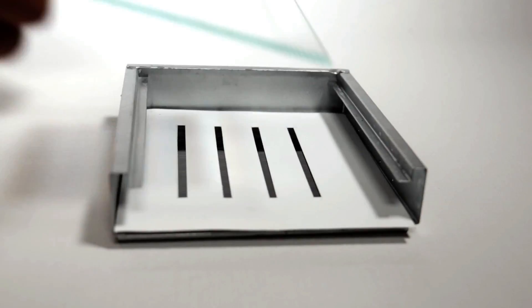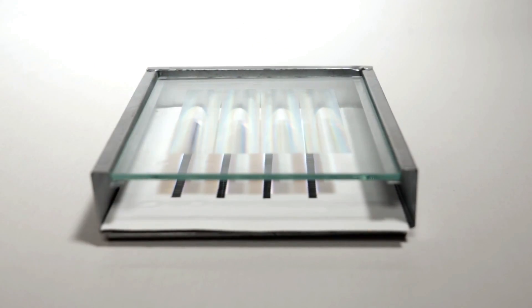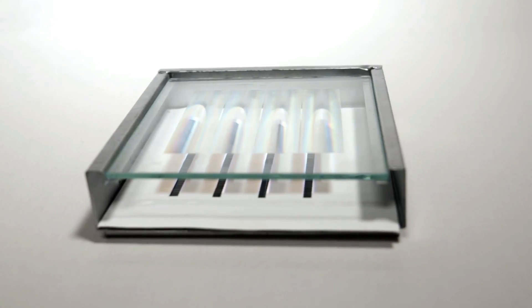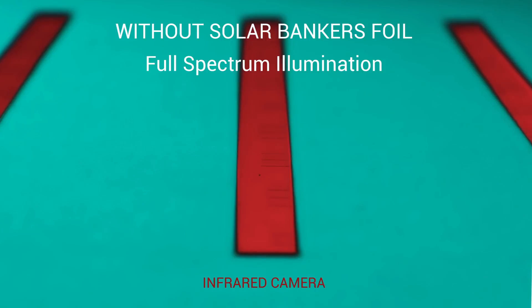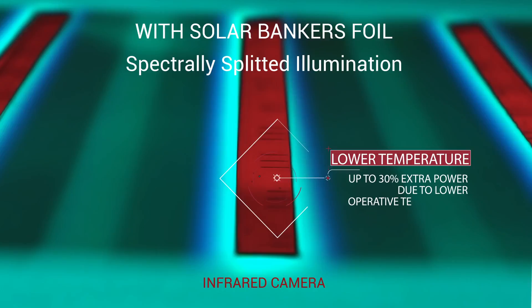The Solar Bankers module employs commercial silicon solar cells and a glass-integrated, low-cost, nanostructured polymeric foil, which spatially separates different wavelengths of light. The optical foil concentrates the part of the spectrum suitable for PV conversion onto high-efficiency silicon cell stripes.